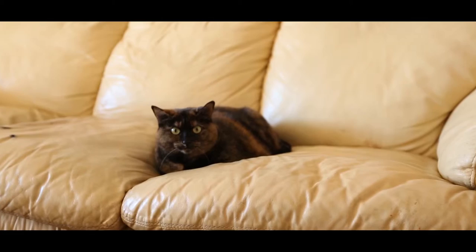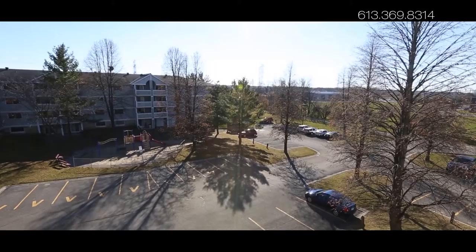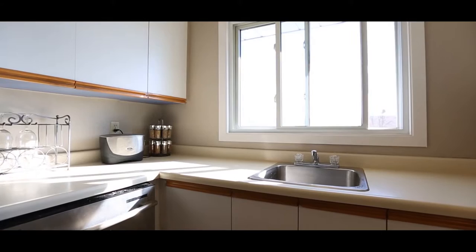Unit 403 is a lovely 3-bedroom top floor corner unit, the largest available in the complex at approximately 960 square feet, plus a spacious east-facing balcony. The unit offers in-suite laundry, an eat-in breakfast nook, all appliances, and lots of storage.